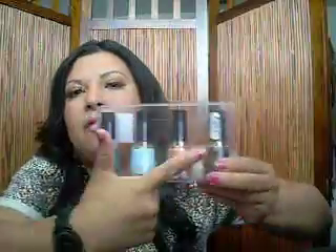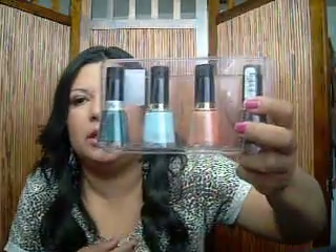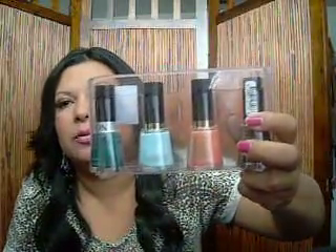I also bought these Revlon polishes and I love all these colors, but my favorite one is this baby blue — Blue Lagoon, it's really really pretty. These were only $6.99. These are really pretty colors and I have a nail rack that I need to fill up, so I gotta stock up on these.